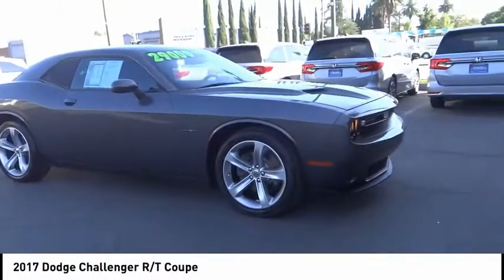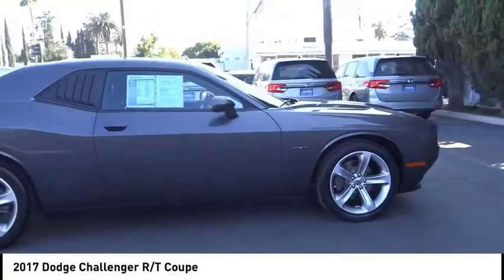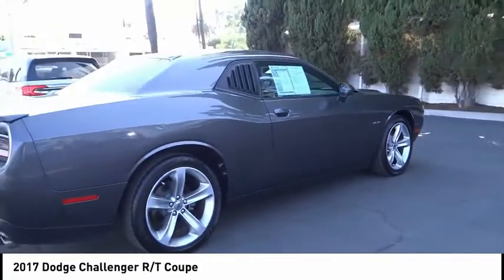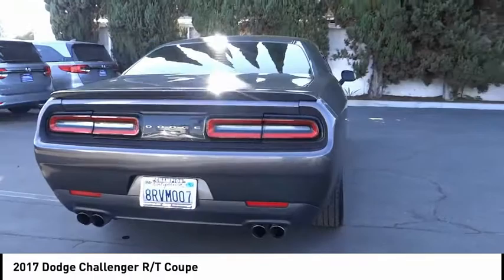Take a ride in the 2017 Challenger. Rated most appealing midsize sports car by J.D. Power and Associates, the Dodge Challenger delivers on style and performance. It's powerful, practical and efficient.